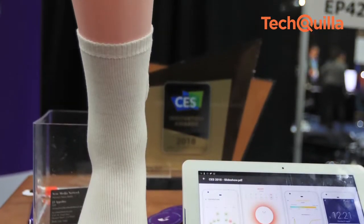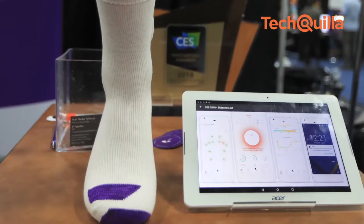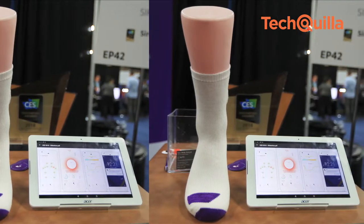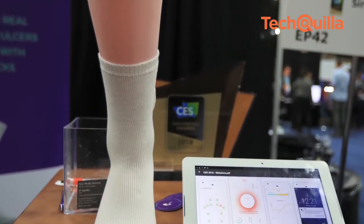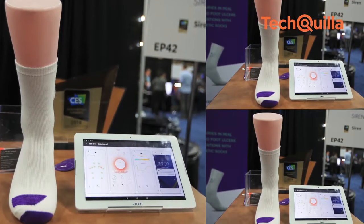The Siren Smart Socks have miniature temperature sensors embedded into the fabric. They detect inflammation to help people with diabetes prevent ulcers and other foot injuries. The socks are machine washable and last for about 6 months.